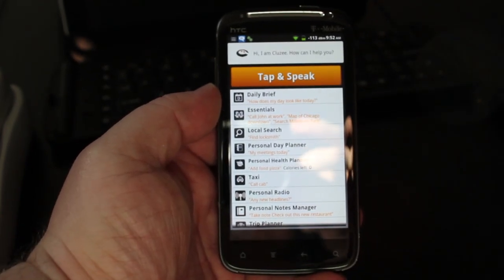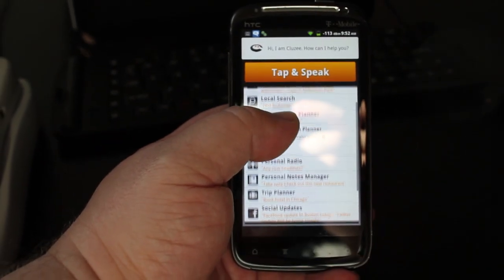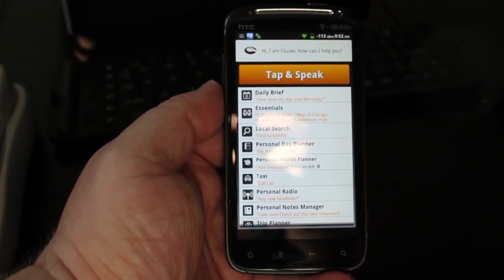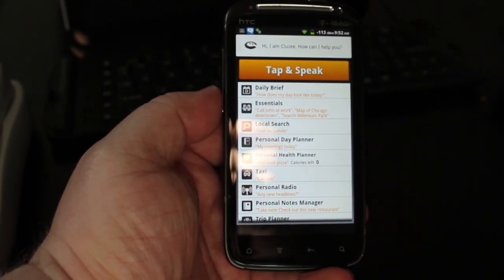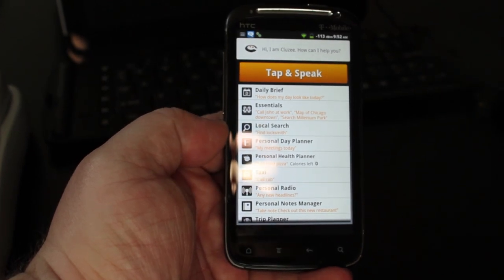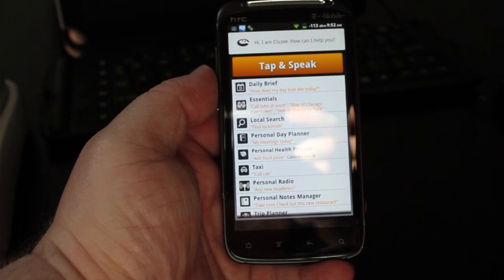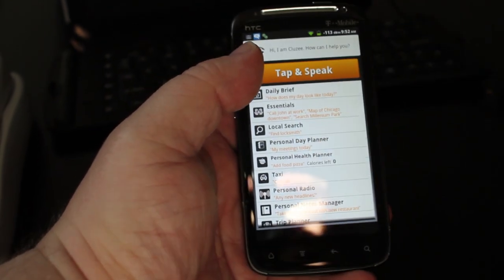Hi, this is Ray with Xtreme Tech, and here I have the Android app called Cluzy. Cluzy is billing itself as a competitor to Apple's Siri program, basically a voice recognition and personal assistant. We're going to see how it fares with a couple of the most popular Siri commands, see if it can handle it.